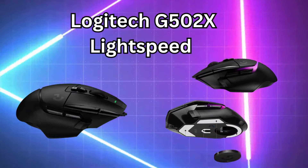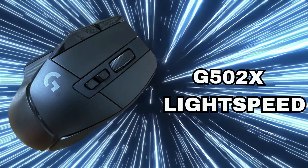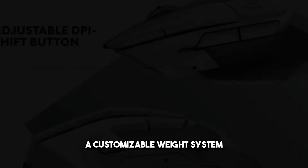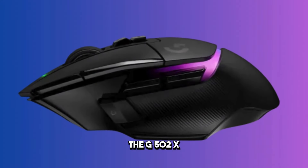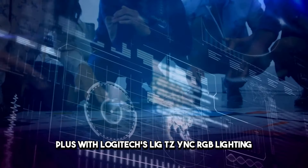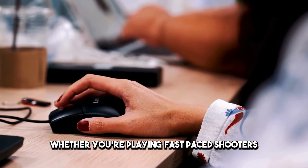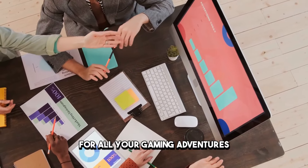Number 3: Logitech G500N2X Lightspeed. Coming in at number 3 is the Logitech G500N2X Lightspeed, a wireless gaming mouse that's redefining what it means to game without limits. With its advanced E-Hero sensor, customizable weight system, and ultra-low latency wireless technology, the G500N2X delivers unrivaled performance and precision. Plus, with Logitech's LIGHTSYNC RGB lighting, you can customize the look of your mouse to match your gaming setup. Whether you're playing fast-paced shooters or immersive RPGs, the G500N2X is the perfect companion for all your gaming adventures.